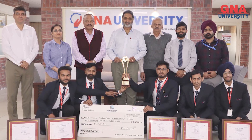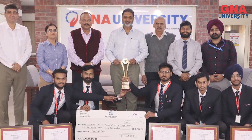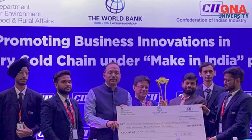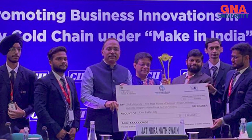Recently, our students participated in the National Design Challenge. In that National Design Challenge, out of 450 teams, our students got first position. This competition was organized by the Ministry of Fisheries, CII, and World Bank. Our students also received a one lakh cash prize along with that award.